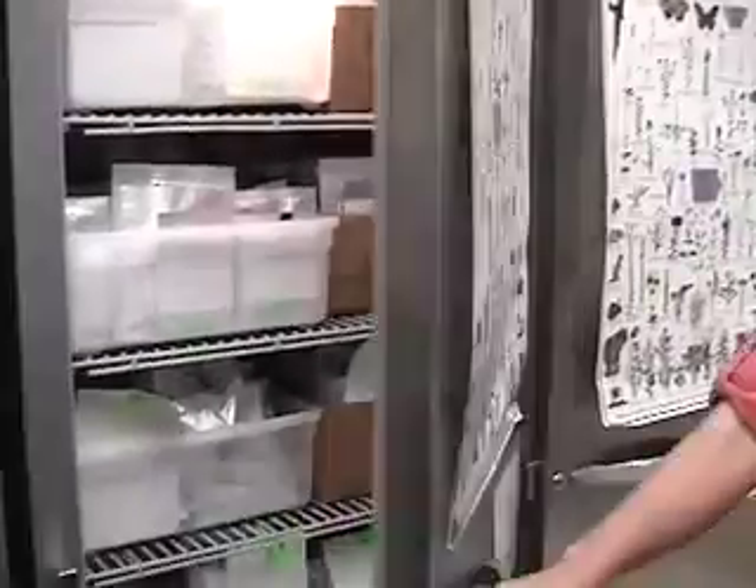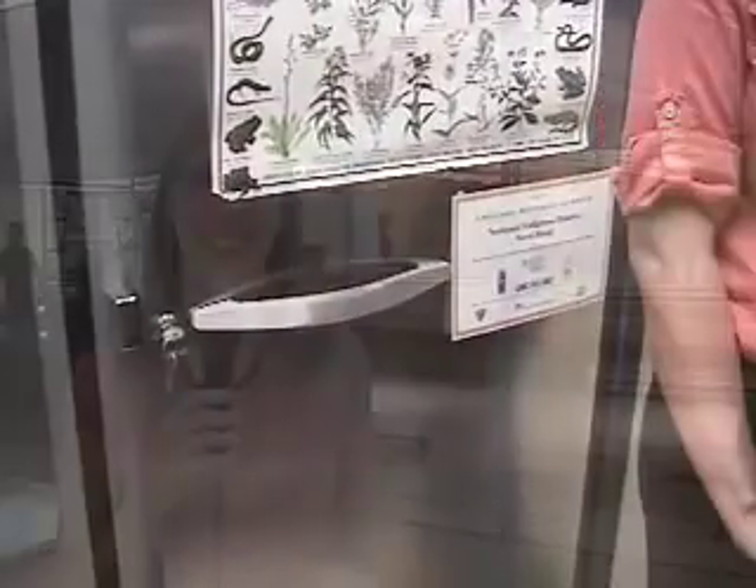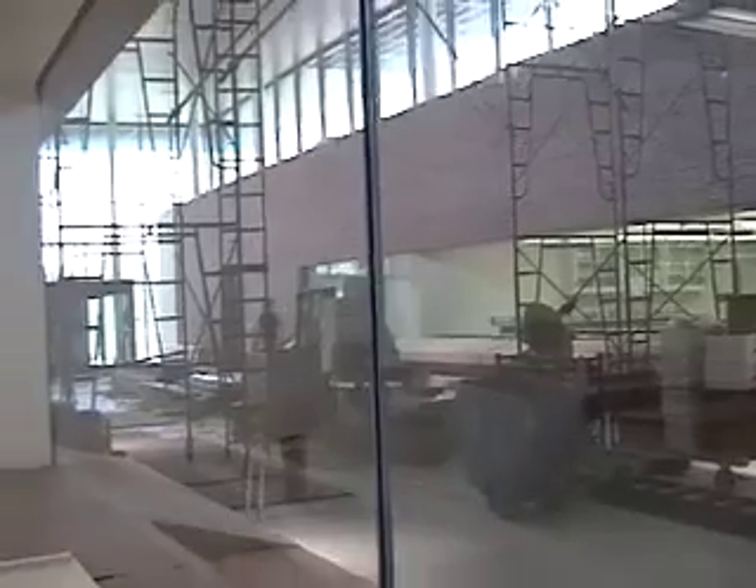Let's see what your new facilities are going to look like. We're here in the new Plant Science Center, and as you can see, we're looking at the visitor gallery where people are going to be able to see into the labs.